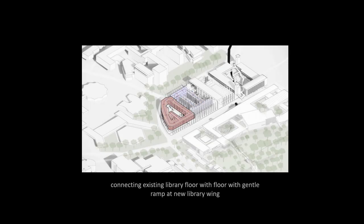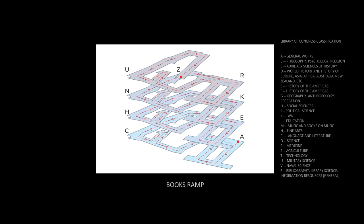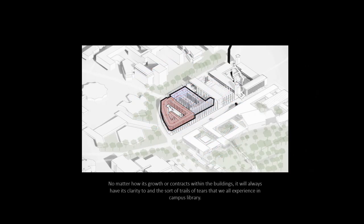The idea of sections forms a continuous loop from level 1 to level 4, connecting the existing library floors with gentle ramps at the new library wing, forming the biggest section in the library which we call the Book Ramp. It allows librarians to organize the entire library's Congress classification system on one continuous run from call number A to ZAC — no matter how it grows or contracts within the building, it always has its clarity.